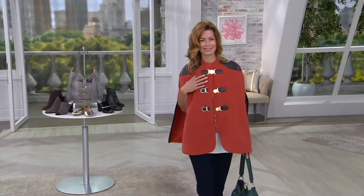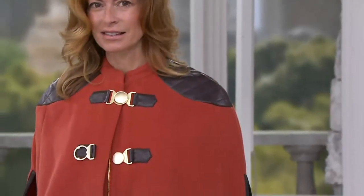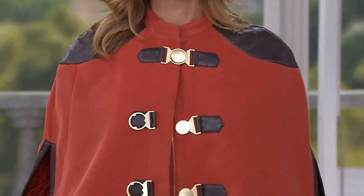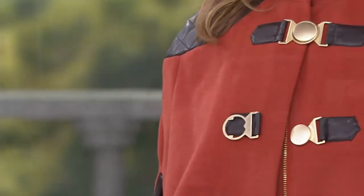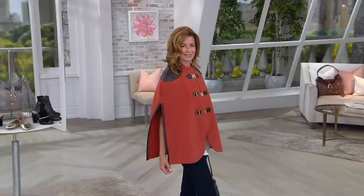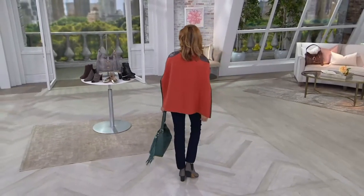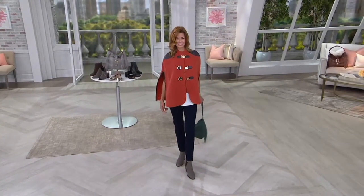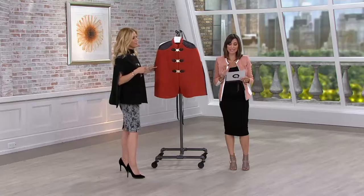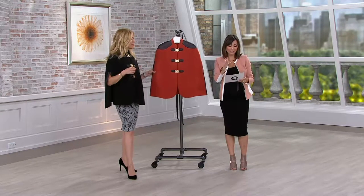Not only does it look exquisite because of the buckles, you're also noticing the leather detail. It's actually faux leather along every buckle and along the shoulder and along the openings of the cape. Another big savings — when this first debuted at QVC we were offering it at $197. We took $100 off the price today and today only, and it's $98 and on an easy pay.